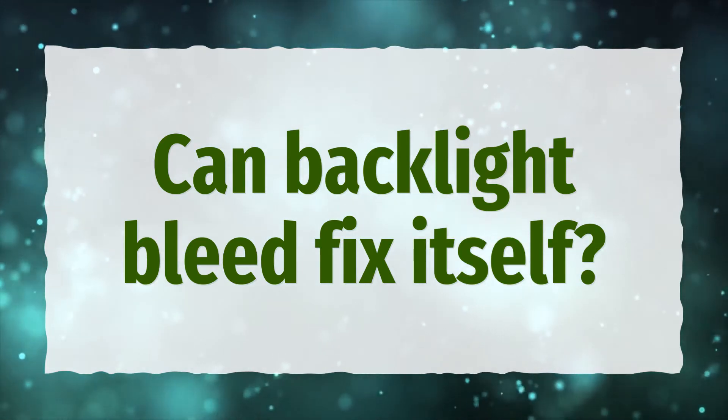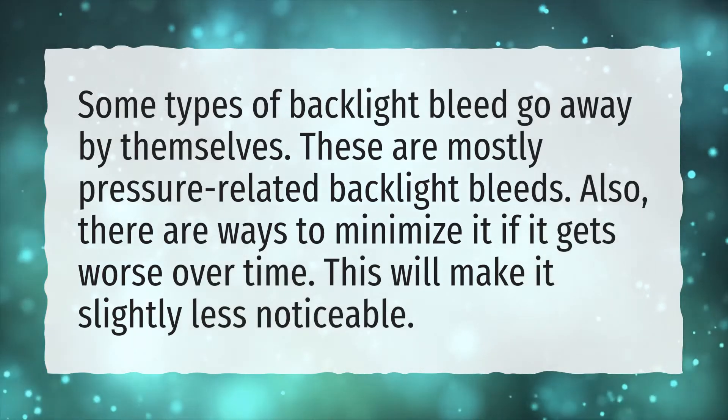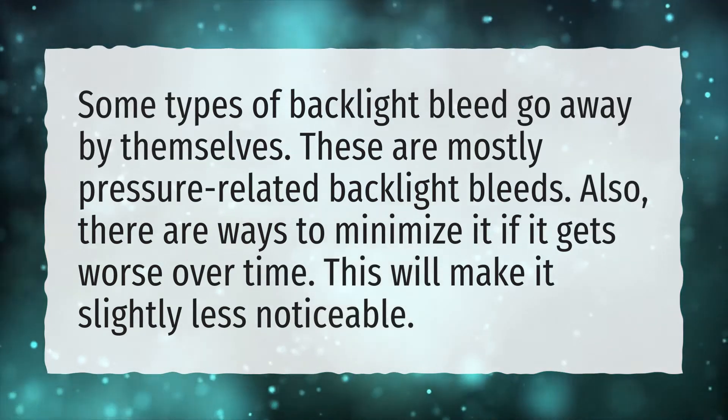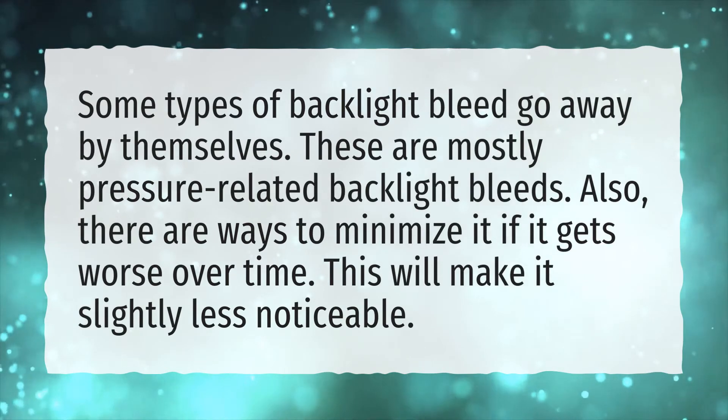Can backlight bleed fix itself? Some types of backlight bleed go away by themselves. These are mostly pressure-related backlight bleeds. Also, there are ways to minimize it if it gets worse over time. This will make it slightly less noticeable.